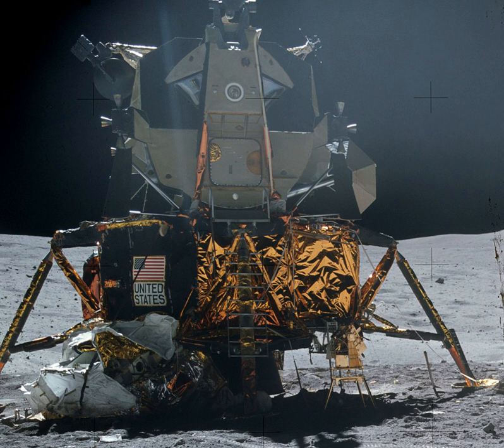The Lunar Module, pronounced LEM, originally designated the Lunar Excursion Module, was the lander portion of the Apollo spacecraft built for the U.S. Apollo program by Grumman Aircraft to carry a crew of two from lunar orbit to the surface and back. Designed for lunar orbit rendezvous, it consisted of an ascent stage and descent stage, and was ferried to lunar orbit by its companion Command/Service Module, a separate spacecraft of approximately twice its mass, which also took the astronauts home to Earth.